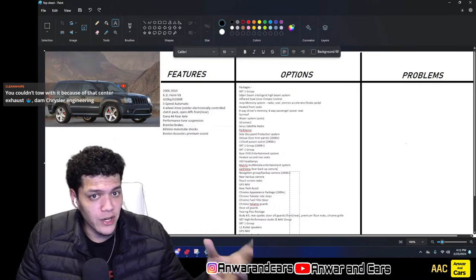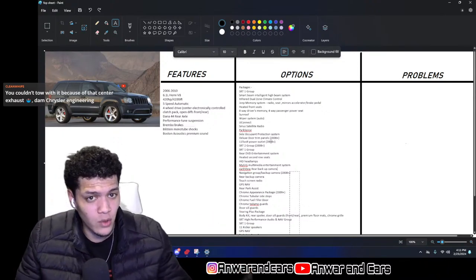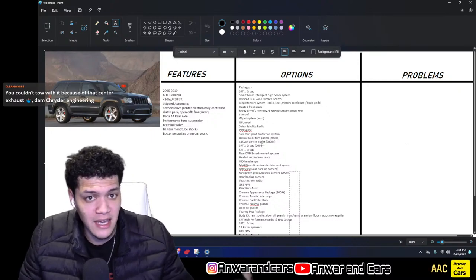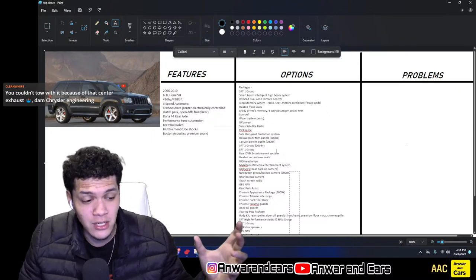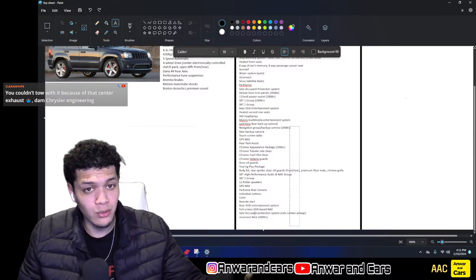So this is what it includes — if it says 2008 plus, obviously that means those years and forward. That's how this works: if you see a year next to it, it means that year and beyond; if there's no plus, it just means that year only. I believe most of these were added and then carried on through the rest of the model run.